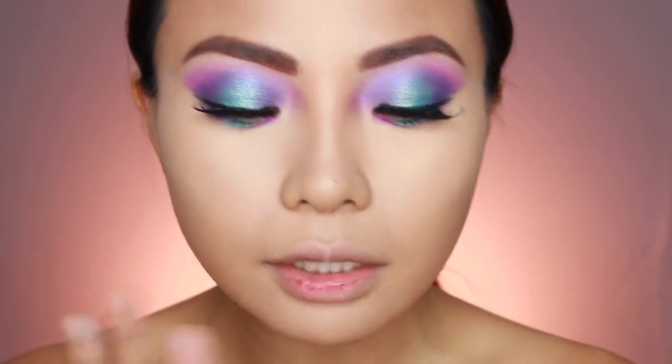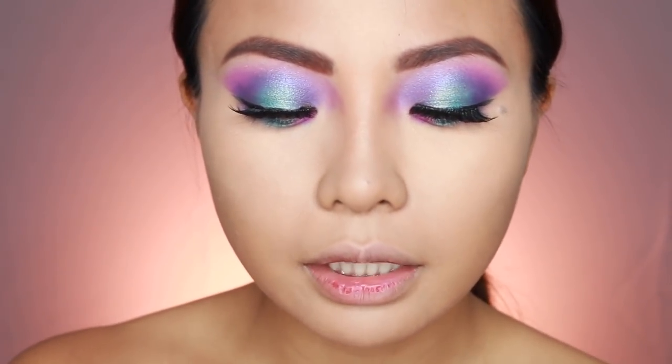Okay, so hindi na ako maglalagay ng kahit ano dyan, mga black-black na kineme. Mascara na lang kasi wala nang space. So syempre, for this look, I'm going to use the Bad Gal Bang — ang out-of-this-world mascara ng Benefit. Syempre, dahil we're doing an out-of-this-world look.